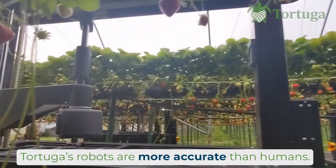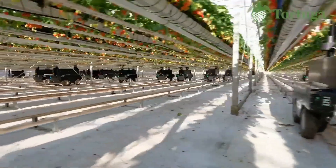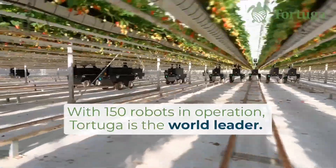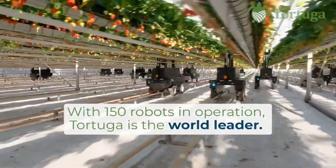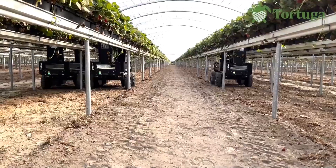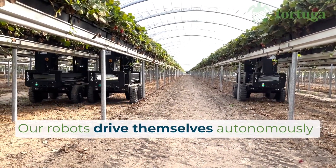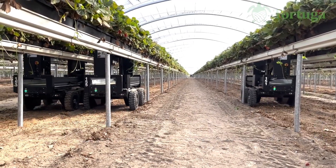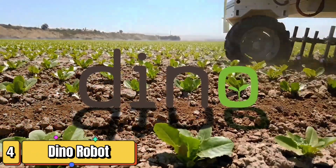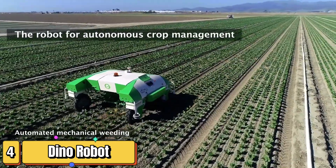It's like having a team of skilled farm hands who can switch between crops at a moment's notice. With its ability to work continuously, it can harvest crops much faster than traditional manual labor. By reducing the reliance on manual labor, the Tortuga Ag Tech robot helps address labor shortages in agriculture. So whether it's strawberries, cucumbers, or any other crop, the Tortuga Ag Tech harvesting robot is up for the task.